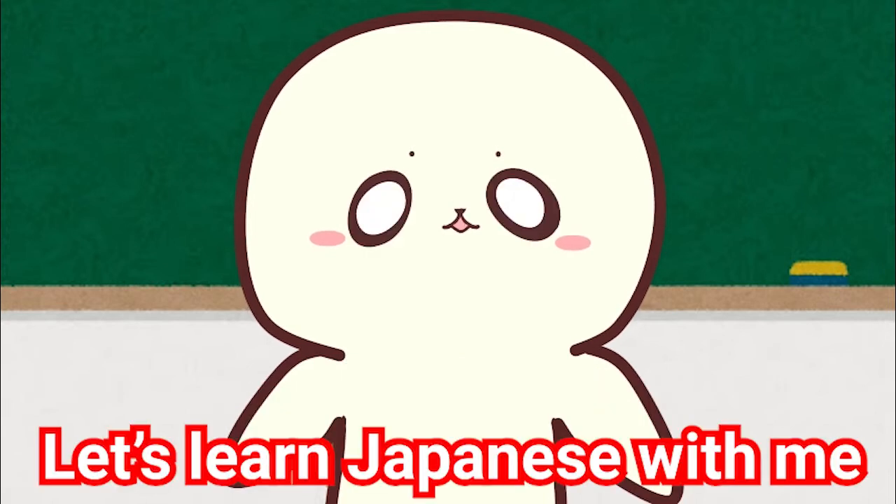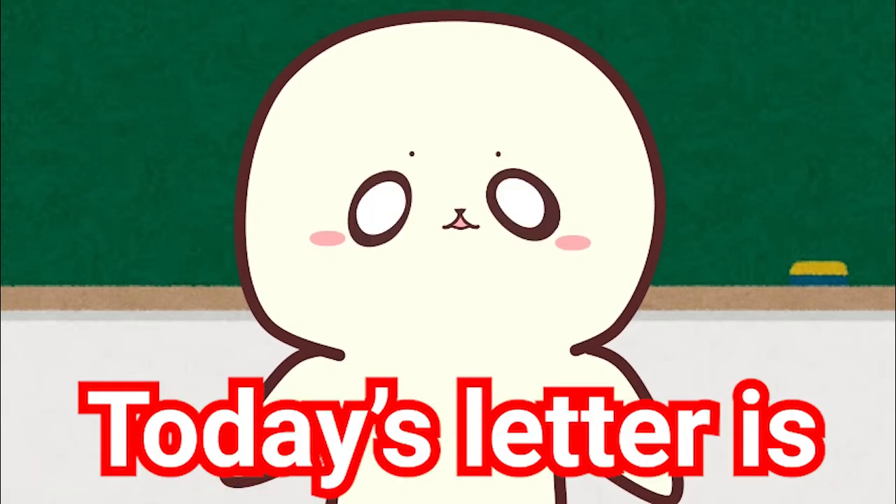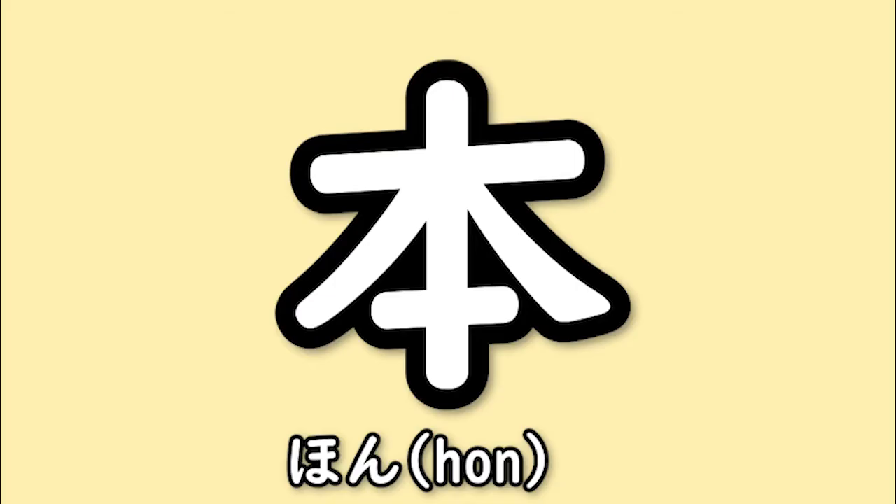おはこんばんちは、むんちゃんだよ。 Let's learn Japanese with me. Today's letter is 本.